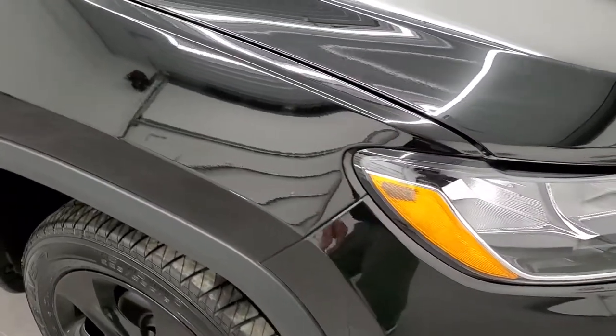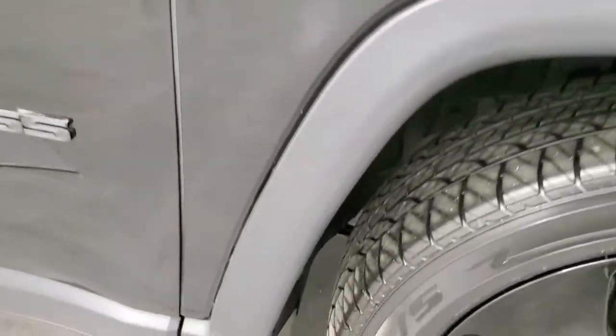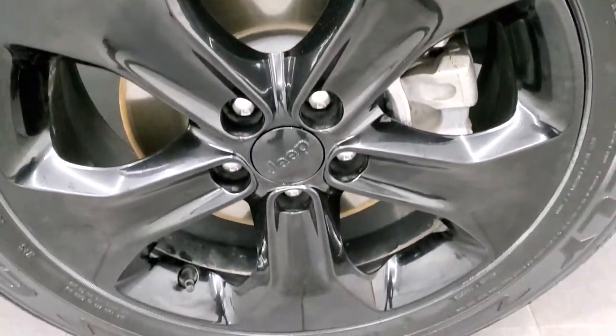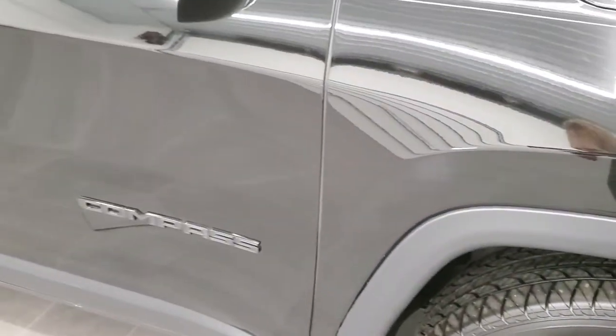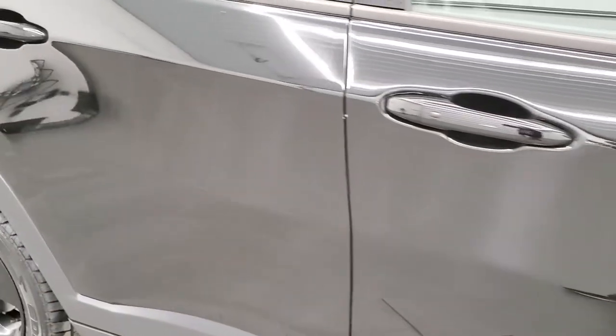Passenger side front fender is in excellent shape as well, no dents or dings on there. Passenger side rim — no scuffs or scrapes on there, and that tire is brand new as well. As you go down this side of the Jeep, take note of how clean the body is, how reflective and mirror-like that paint is.